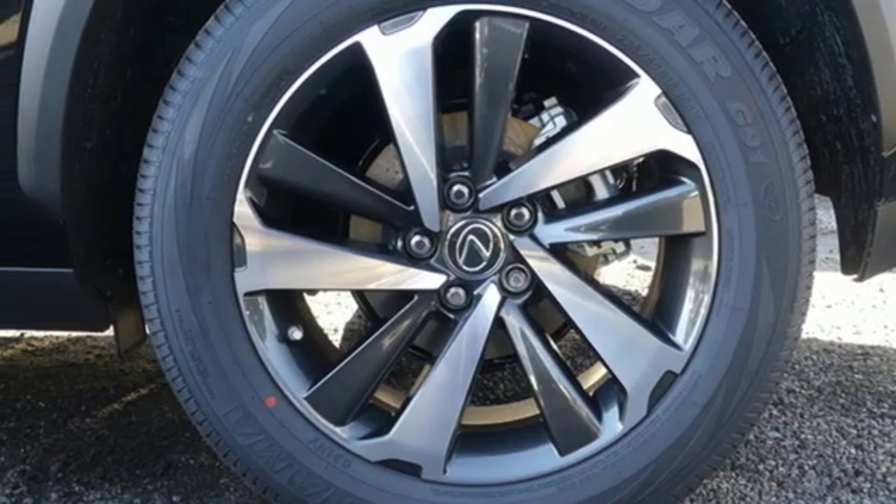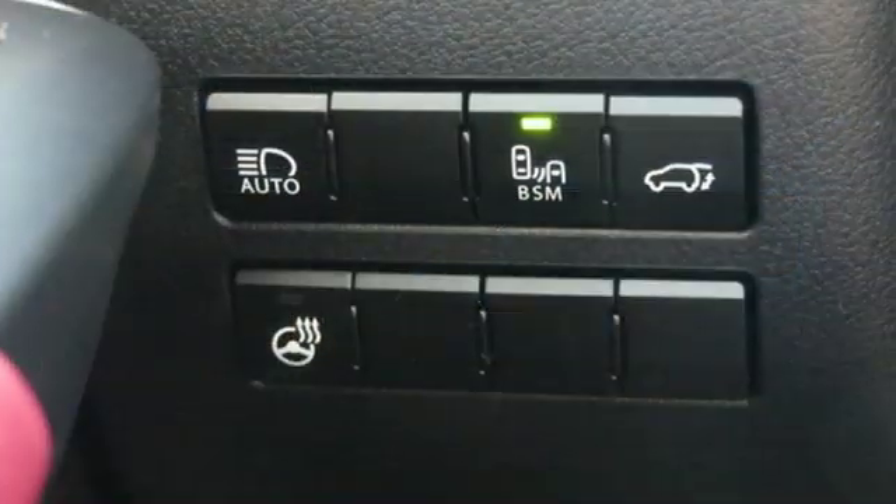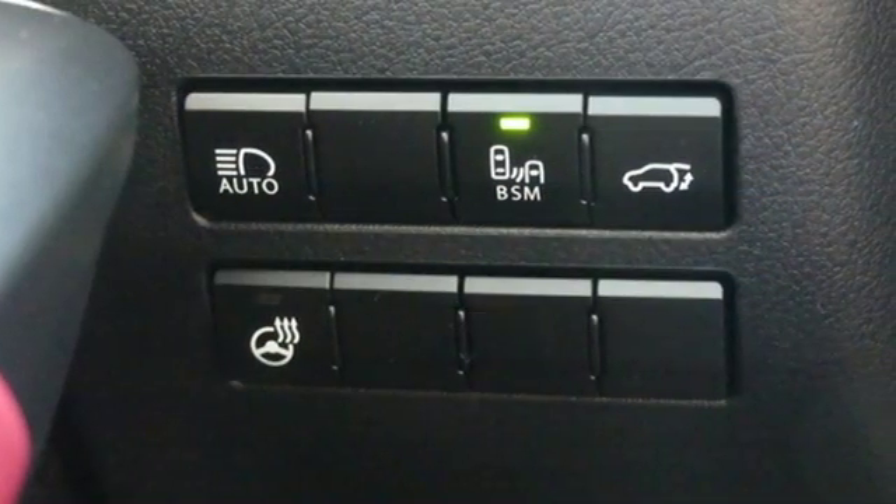Streaming audio, doors and push button start proximity key, heated steering wheel, auto dimming rear view mirror, and inline four cylinder engine.